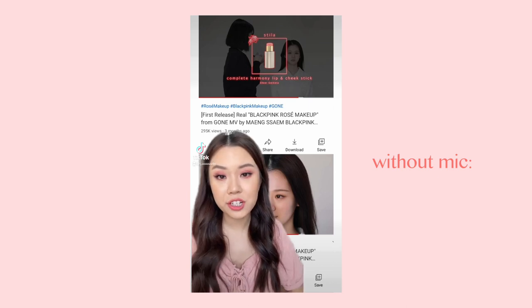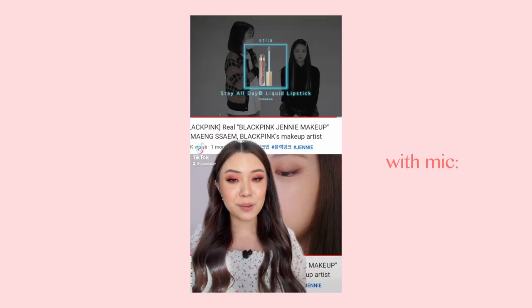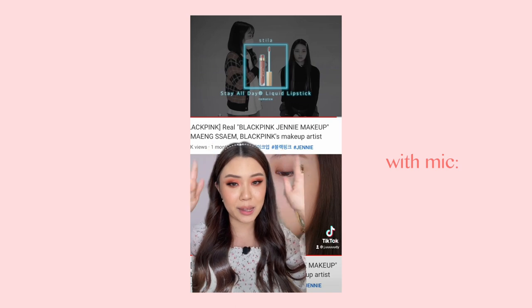Here's a quick audio comparison of what it sounds like with the mic on versus off — Blackpink's makeup artist recently shared on her YouTube channel that she used a Stila blush on Rosé in the Gone music video, and that she uses a Stila liquid lipstick on Jenny.